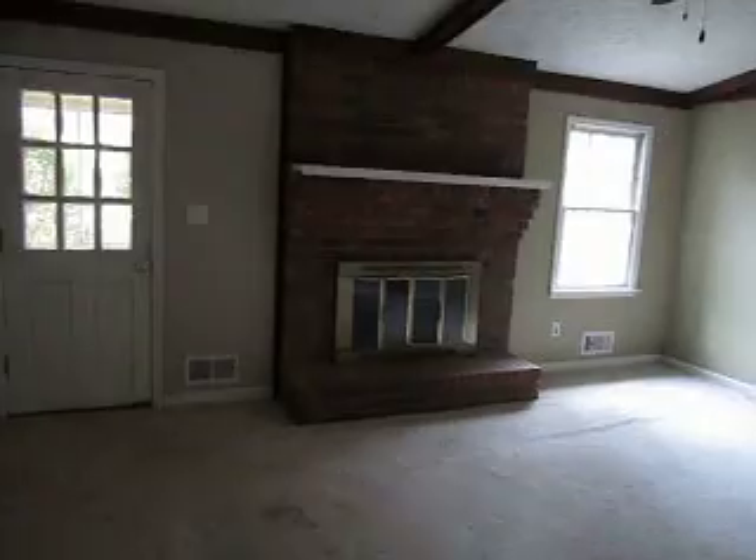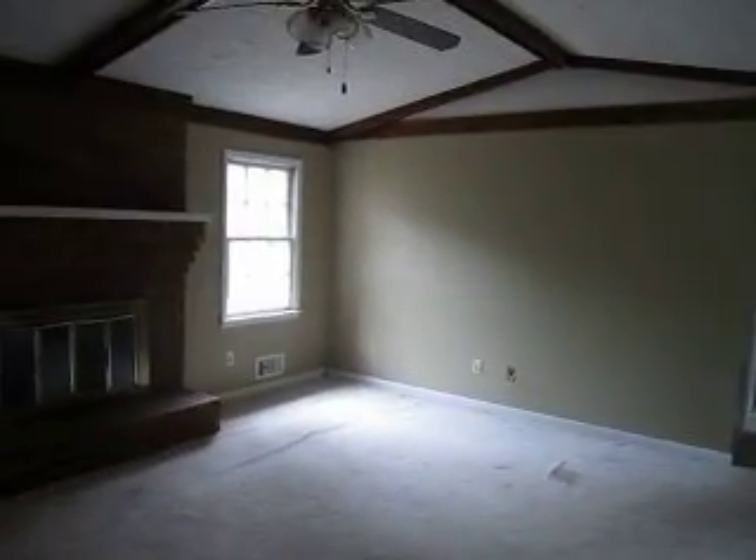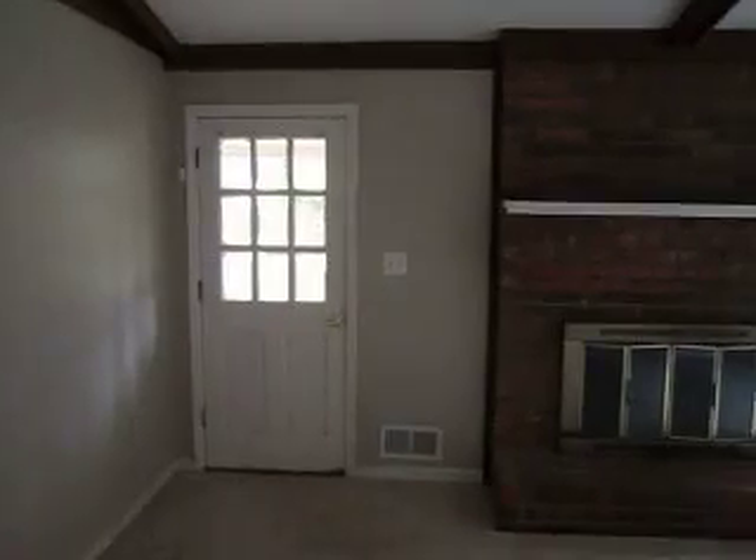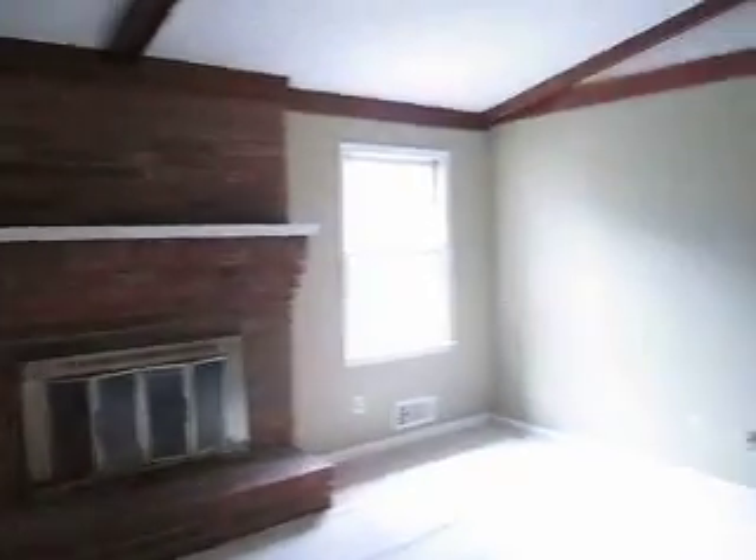The living room — you want to change the carpet out obviously, for both retail and rental. New fan and new exterior door. We'll go out to the backyard here in a minute.